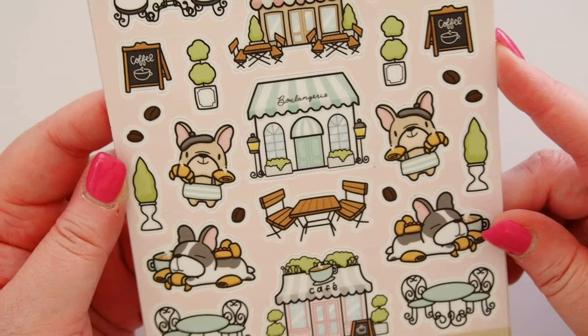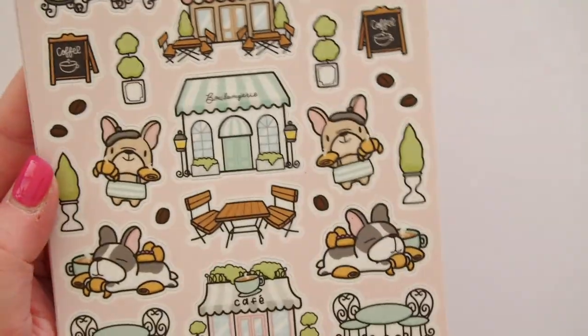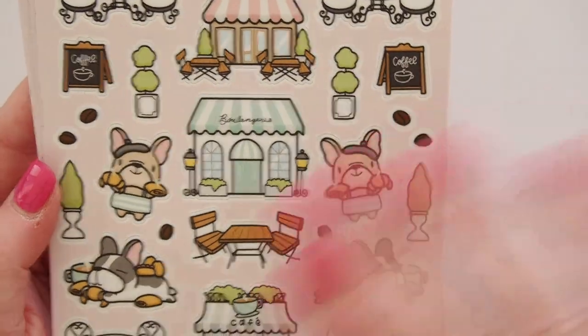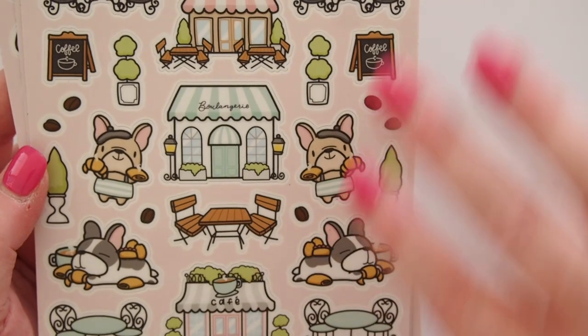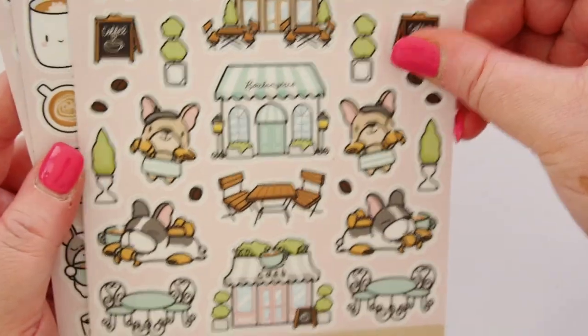So then we have some larger stickers as well — Parisian Cafe. It's basically the stickers that we've seen, but with the addition of these little cafes, chairs, and trees. You can make your own little scene out of all of these — I've seen someone do that. They're so adorable. And the little puppies as well, a little signpost, coffee beans.